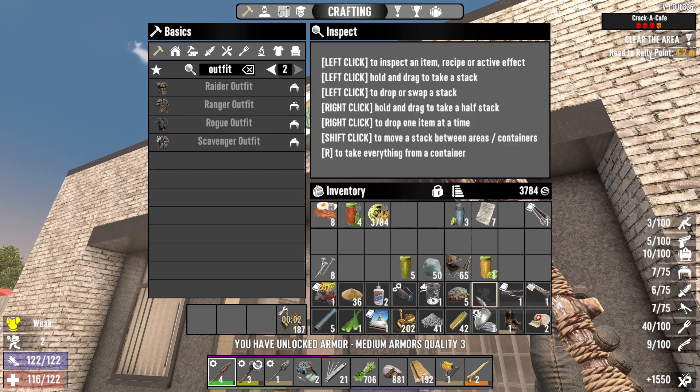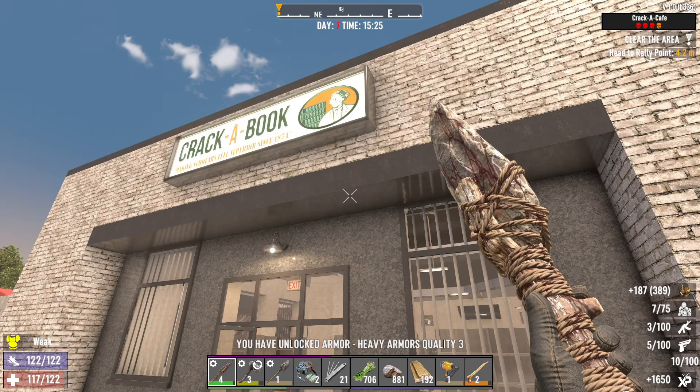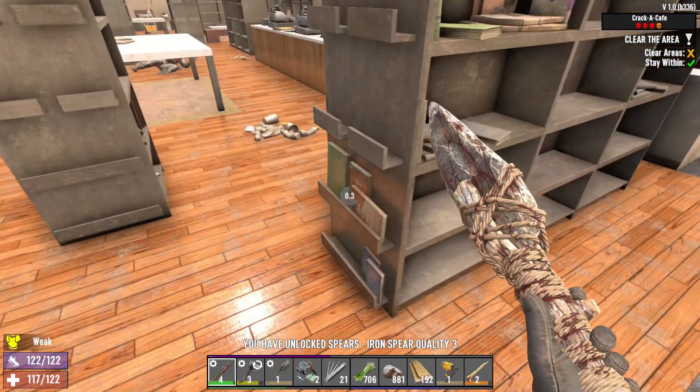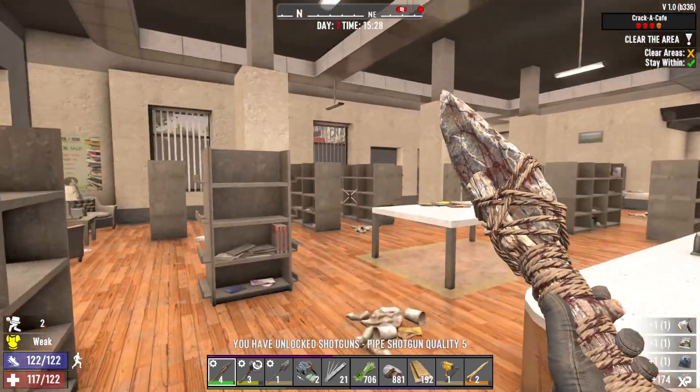And then I started the quest. What happens is when you start the quest, all the books will respawn. So did you see all the books I had in my inventory? Now I'm going to collect about the same amount of books again.